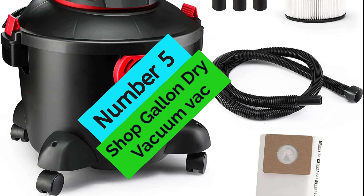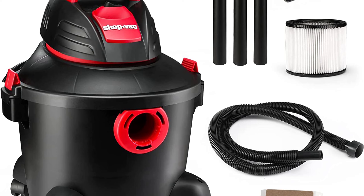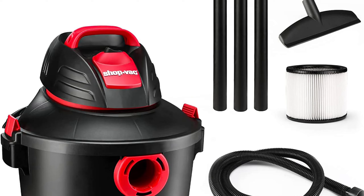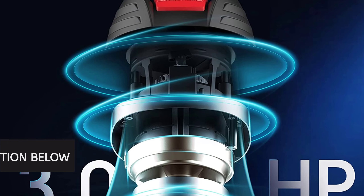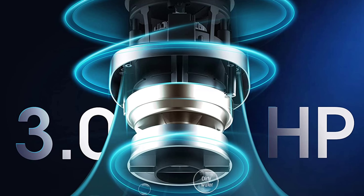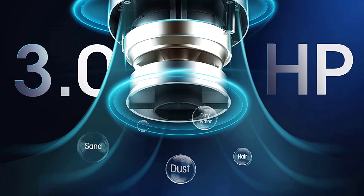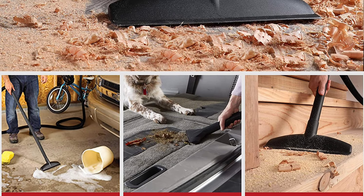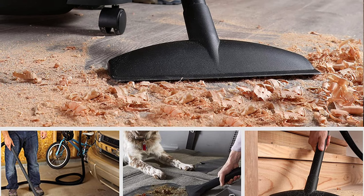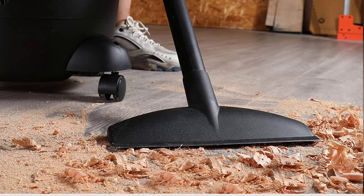At Number 5, the ShopVac 6-Gallon wet/dry vacuum is a powerful and versatile tool perfect for a variety of cleaning tasks around the home or workplace. It features a 3 peak horsepower motor for powerful suction and a 6-gallon drum capacity. The vac also features a built-in blower port and dual-flex technology for 180-degree mobility at each end of the hose to resist kinking. Accessories include a 7-foot 1-1/4-inch secure fit hose, 3 extension wands, a 10-inch wet/dry nozzle, a standard cartridge filter, and a filter bag.